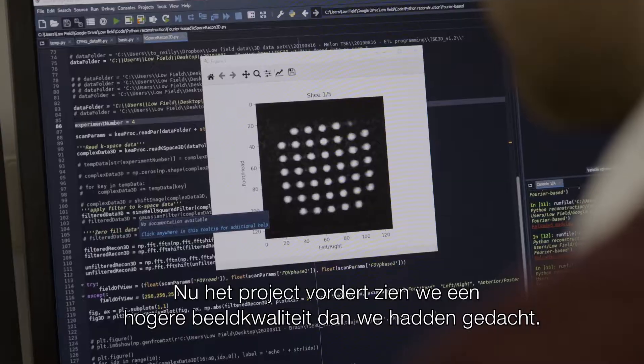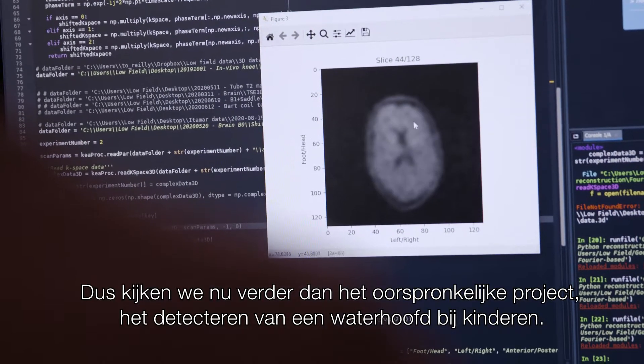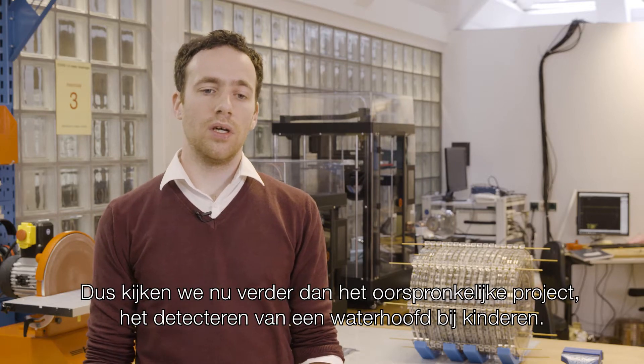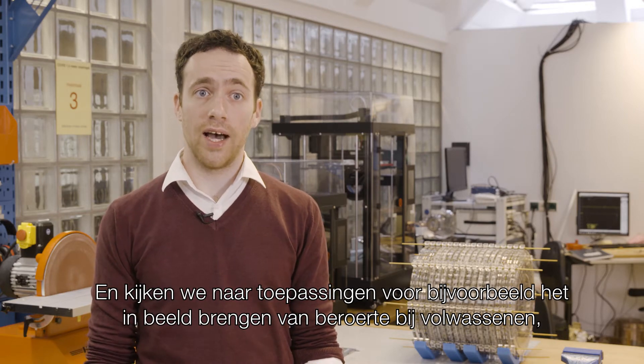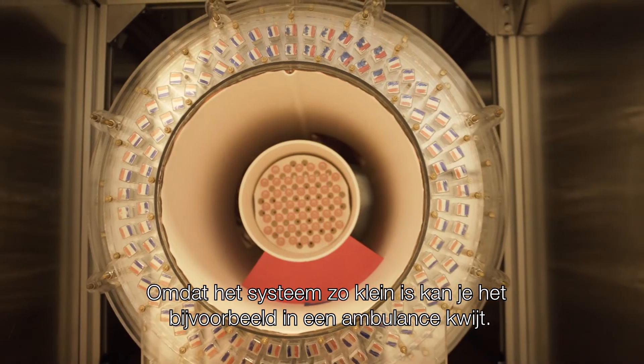As the project is progressing, we're seeing much higher image quality than we had anticipated, so we're looking beyond just the initial scope of the project, which was to image hydrocephalus in young children, and looking at applications for instance stroke imaging in adults and traumatic brain injuries. Because the system is so small, you can put it in an ambulance, for instance.